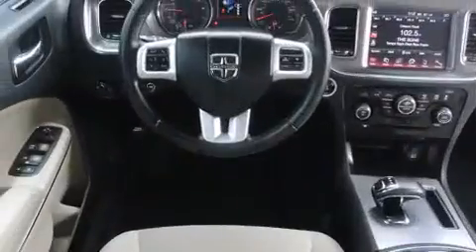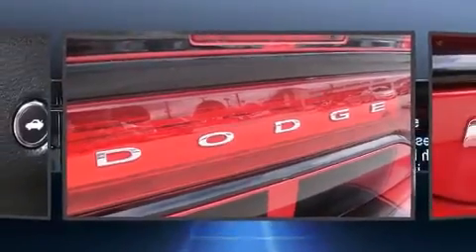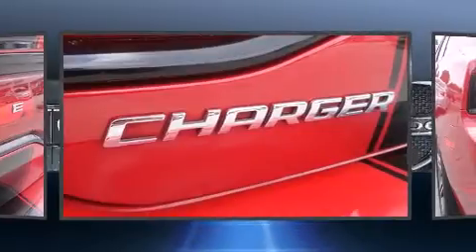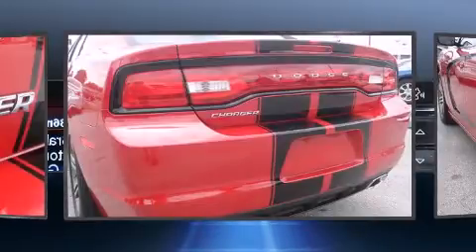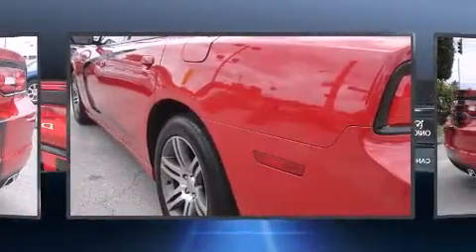Top features include front dual zone air conditioning, front and rear heating lights, a tachometer, a built-in garage door transmitter, an automatic dimming rearview mirror, and remote keyless entry. Passengers are protected by various safety and security features.